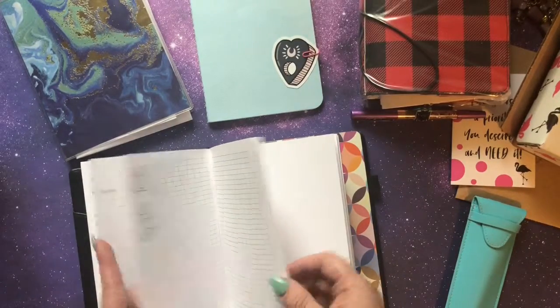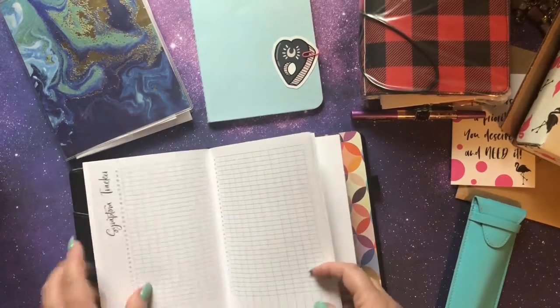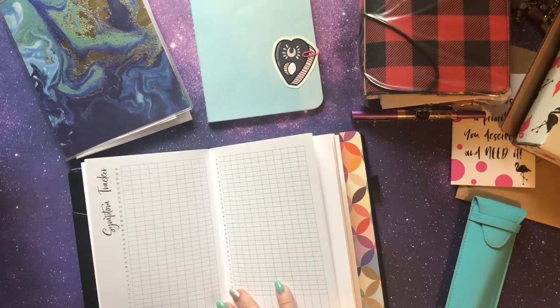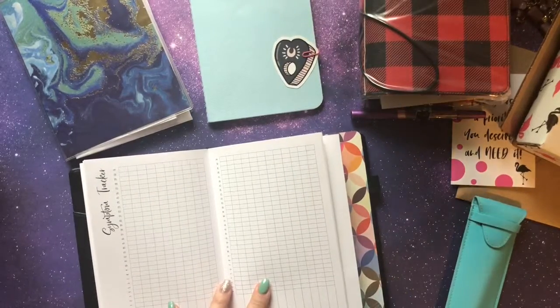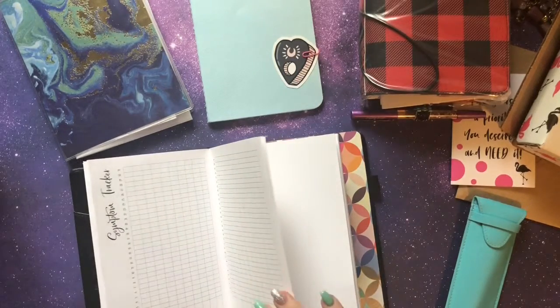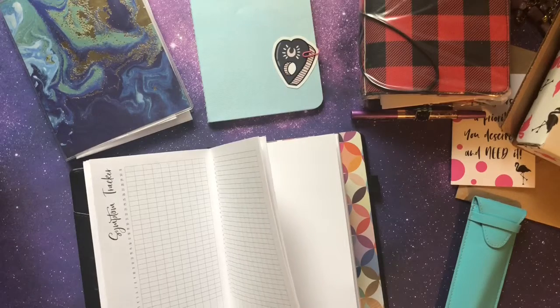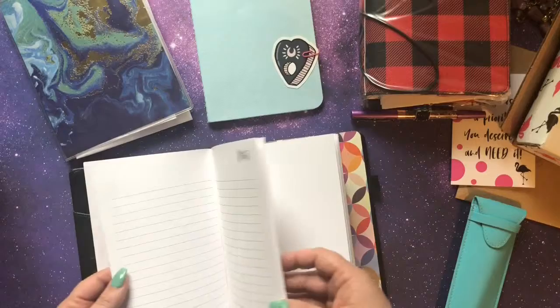There are also blood pressure pages — I have no idea what mine is, but if you need to check it, it's really good to have those pages. There's also a symptom tracker. If you're spooning like I am, or you deal with anxiety or depression, tracking those symptoms is helpful. If you notice you're really anxious every day at a certain time, you can kind of prepare for that and see what might work to circumvent it.